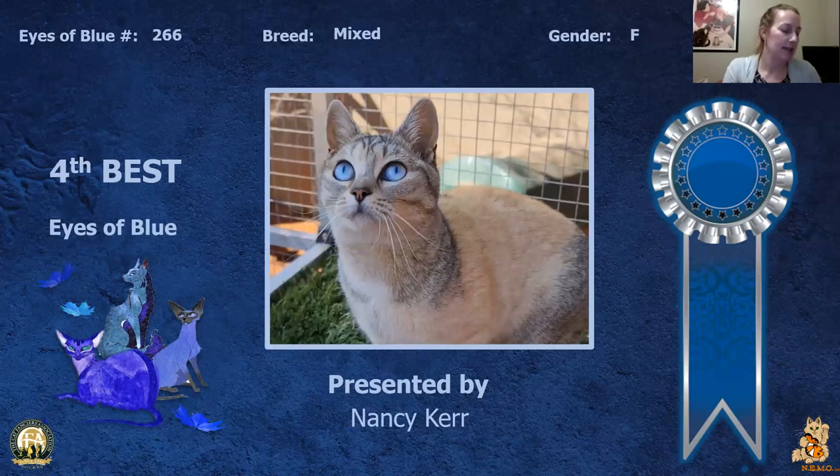My 4th best is this household pet girl. I just love the color on this cat — to me it's almost like a periwinkle blue, which is something you don't see that often. It's just phenomenal and exceptional. Today this is my 4th best.